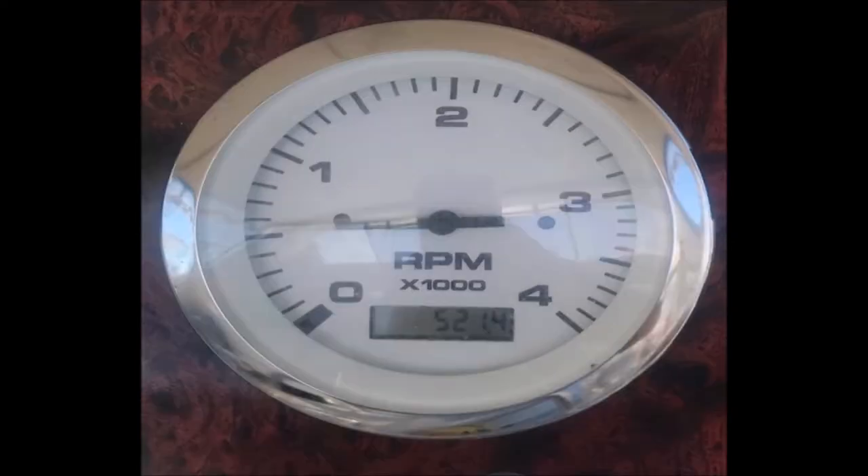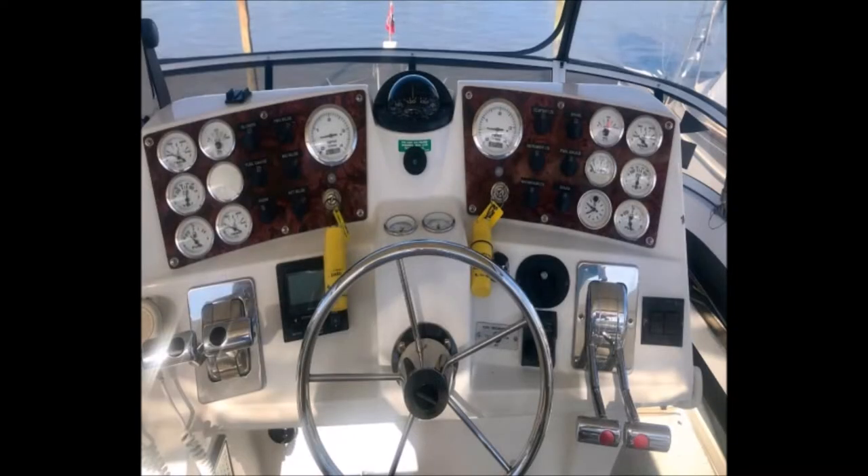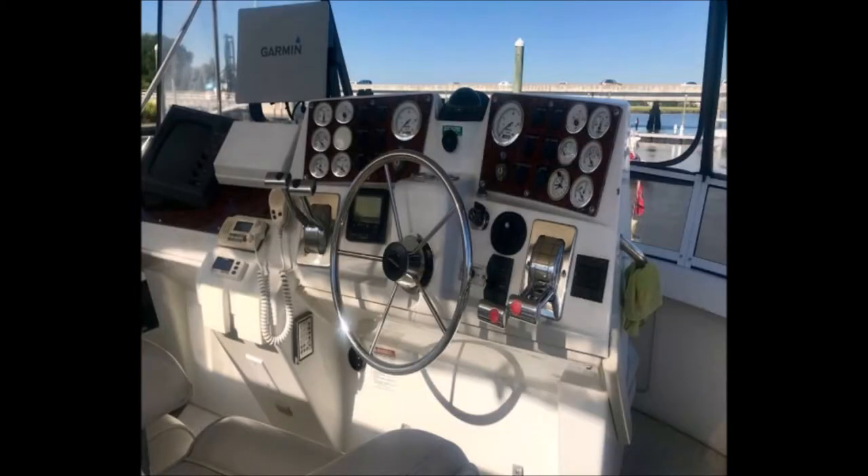A roomy galley includes many appointments you may only find in your home. Opposite is a full-size dinette which seats six and converts to a sizable sleeping area. The aft master stateroom has a large sliding glass door that opens up to the aft cockpit — your own private balcony — and features a queen berth, new memory foam mattress, and a separate shower stall in the head.